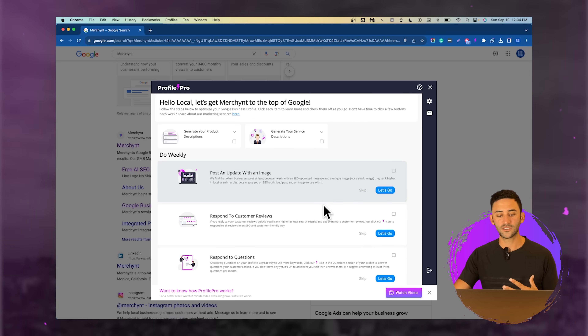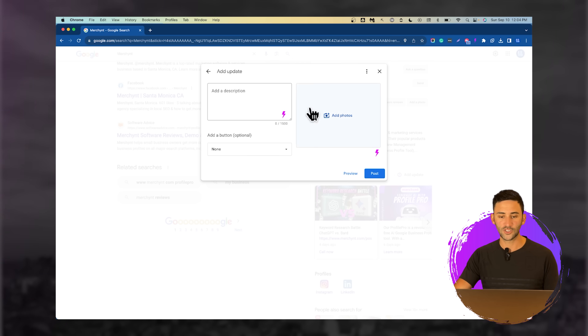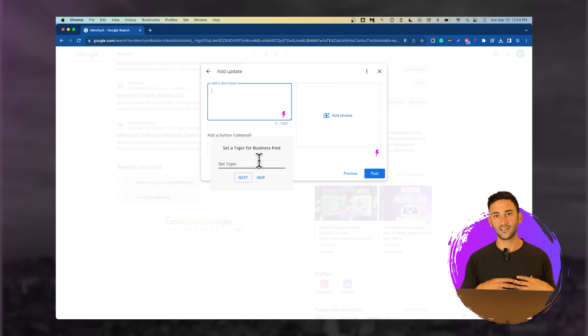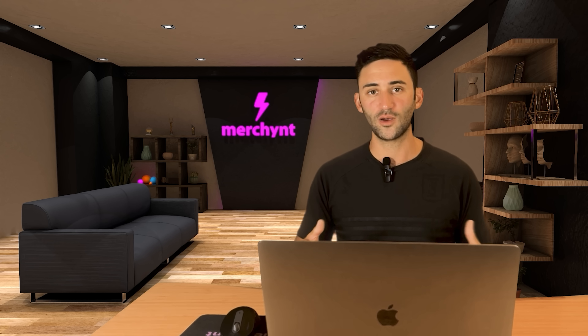Once you do those basic things, you've now optimized your profile as much as the average person does. To take it a step further, follow the steps for the do weekly actions — these are the things that will really help you stand out in the search results. The first thing is to post an update with an image. Click let's go, then click add update and you'll see the Profile Pro icon appears in two places: add a description and generate an image. It's asking you to set a topic for a business post. If you don't have a specific topic and just want a generic SEO-optimized post, you can skip.